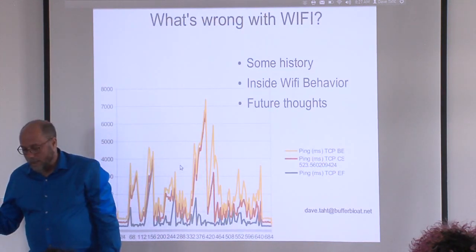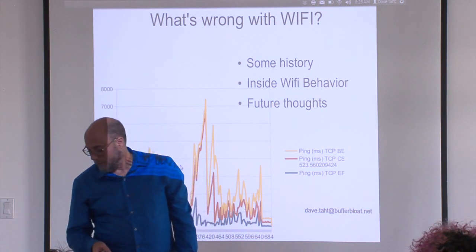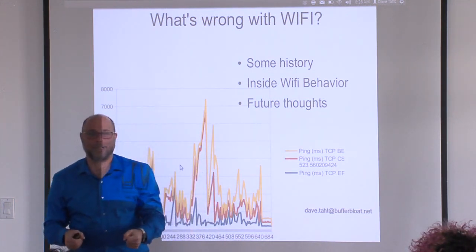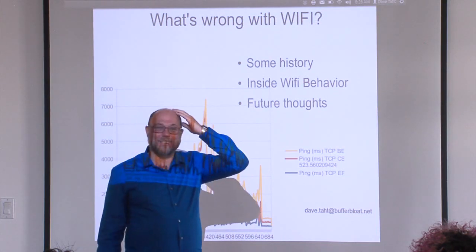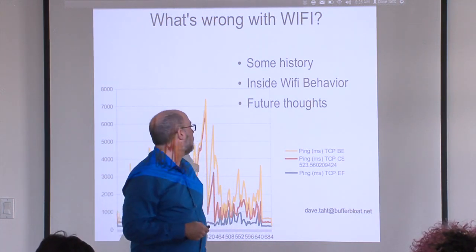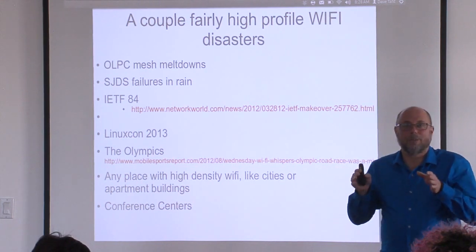I co-started the Buffer Bloat project with Jim, and we felt the biggest problem was on the edge modems. We started up another project called Cerowrt, which has devolved into being my success and my curse — a success disaster. A lot of people run it, and it's just a research project from my perspective, but people put it on their networks and their wives and children and families depend on it. I'm experimenting with new algorithms and it sometimes gets under my skin. I put out all kinds of hysterical warnings like 'this version may eat small children,' but by and large the last couple of releases have been very stable.